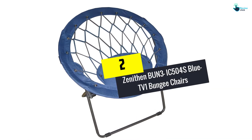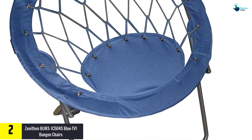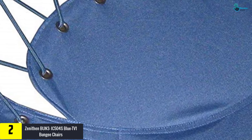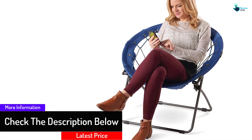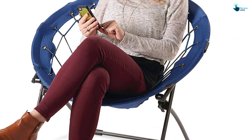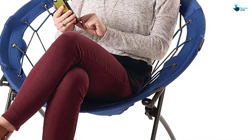At number two, we have the Zenithin BUN3IC504S Blue TV-1 Bungee Chair. This product is designed with the same outline as Giantec's bungee chair, which guarantees the client a great sitting place. It is a truly durable and sturdy chair that highlights a stainless steel metal frame and durable 600D fabric. The strong steel frame supports the weight of adults and kids. This is a flexible chair that will provide you fun times at whatever point you have outdoor activities. It is simple to fold and to assemble.